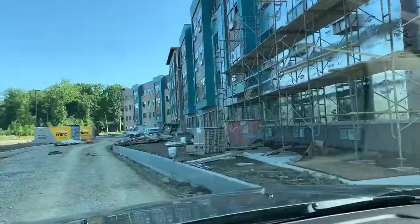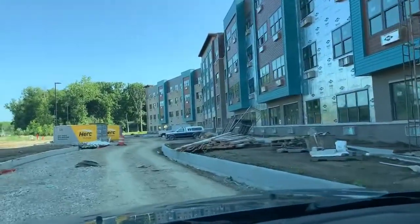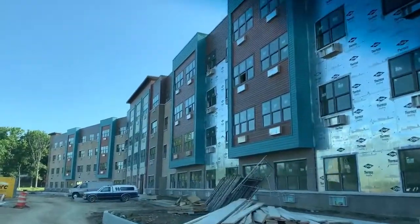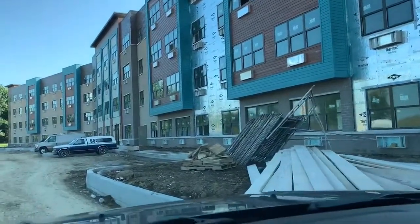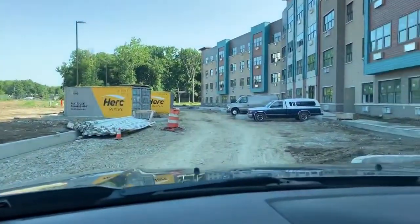See these guys out here working incredibly hard, and to see this thing that just a few short months ago was just a drawing on a piece of paper actually come to life and to look as wonderful as it does. You can see the curb cuts have gone in.